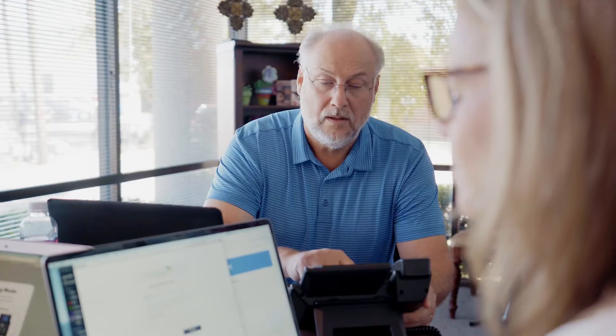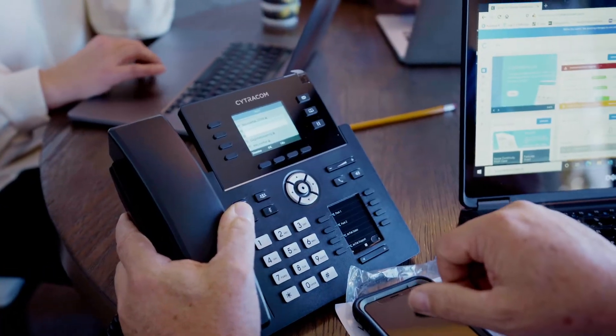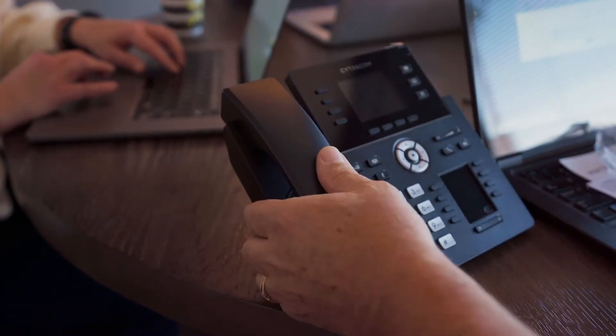We had our first meeting with Cytracom and with Wayne a week ago and today went through our onboarding. He took care of all of the things that I don't want to have to do as a business owner. That entire process today took an hour to get us up and running, get the phones up and running for the office phones that we have here. I don't have a lot of extra time in my day, so that was perfect.